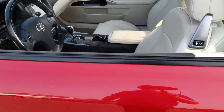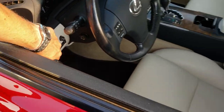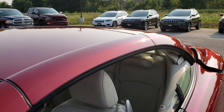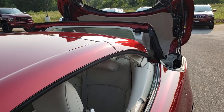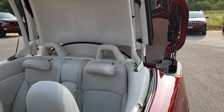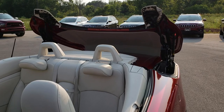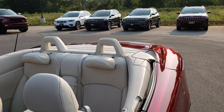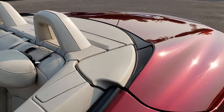I'm going to show you how the hard top works. You simply press down on this button and it starts going — all the windows have to go down first and then the trunk comes up. Very cool. And now it's down and you're ready to go.